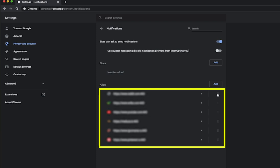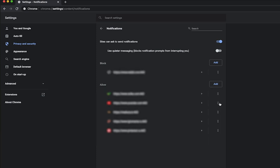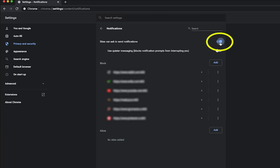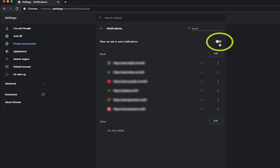Under Allow, click the three-dot icon next to the address of the website from which you do not want to receive notifications, and select Block. To switch off all new pop-up offers to subscribe, deactivate the Sites can ask to send notifications toggle at the top.